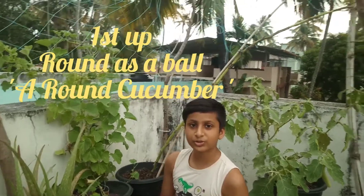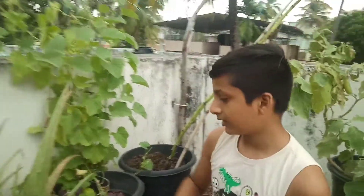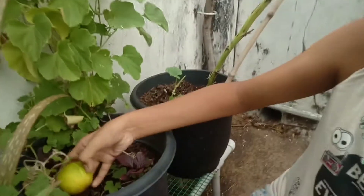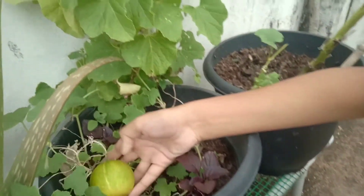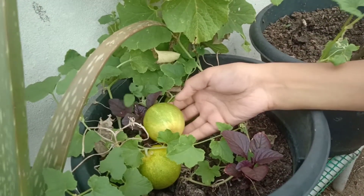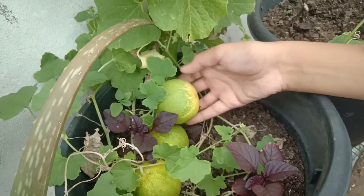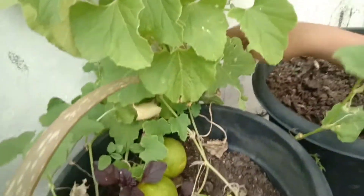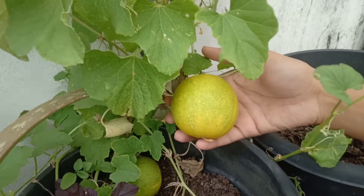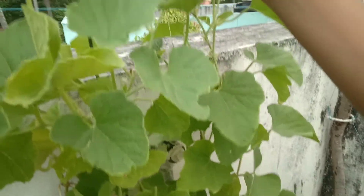Now I'm going to show you a very interesting variety of cucumber. It's a round cucumber — it almost looks like a ball. We got a ripe one here, and here we have a small one.